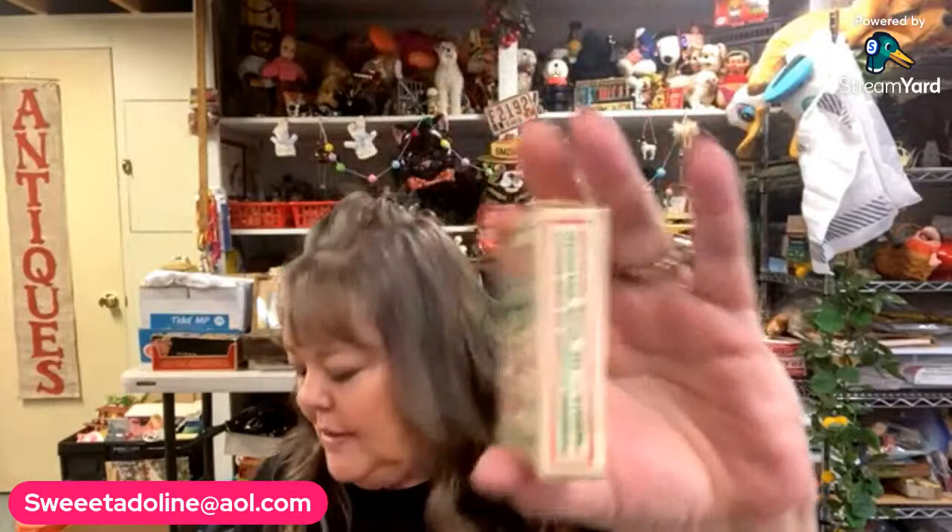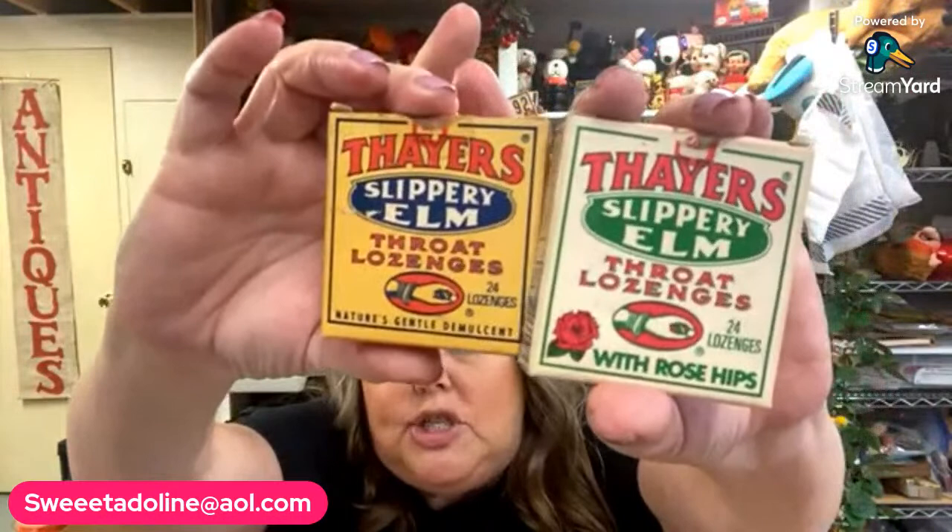I picked up these Thayer's Slippery Elm Throat Lozenges with Rose Hips — the little display box was cute. And then I got this one too, just two different variations: Nature's Gentle demulcent. Those will be available in the advertising sale.